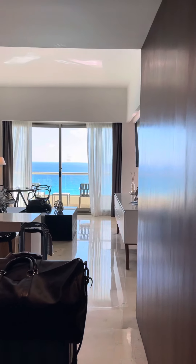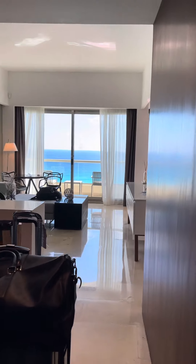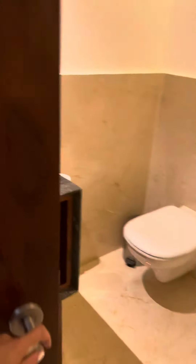Today we are at Live Aqua and we are checking into the Tiara Suite. As you can see, you enter the front door and right to your left is a second bathroom, which is super handy.